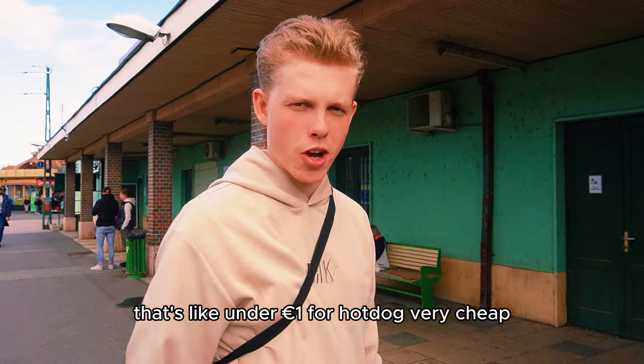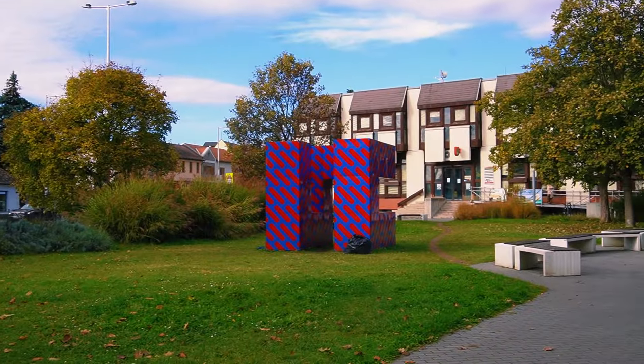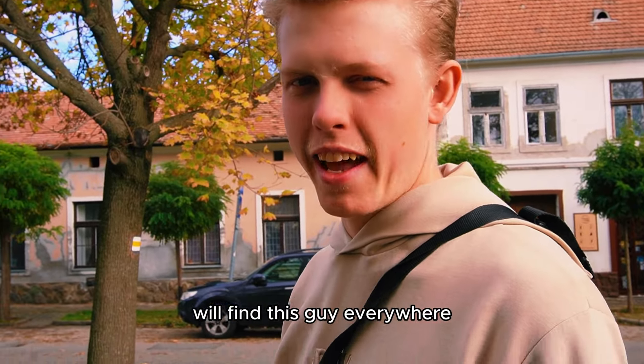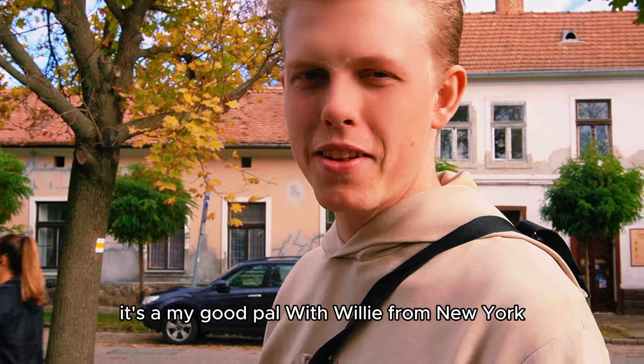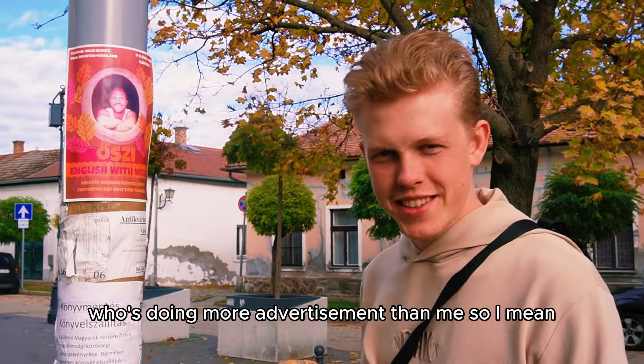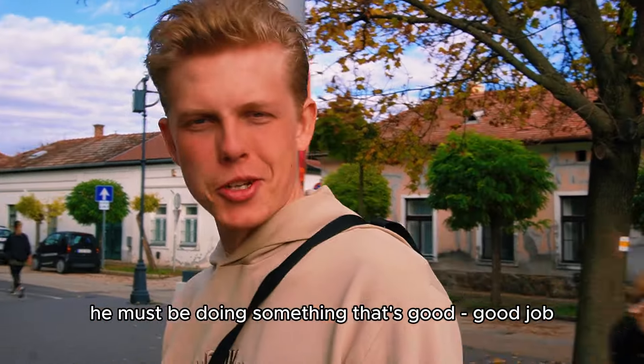It's like under one euro for a hot dog — very cheap. And when you walk around here in Hungary, you will find this guy everywhere. It's my good pal Willy from New York, who is doing more advertisement than me. So he must be doing something that's good.